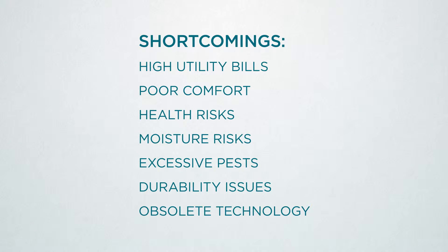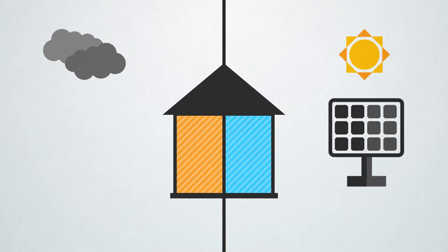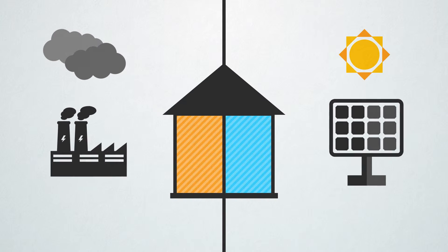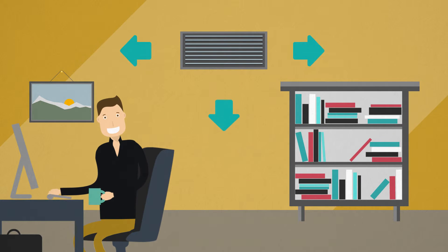Existing buildings have a host of shortcomings. Zero energy buildings are a quantum leap ahead of that. First, they're really comfortable. Second, they're designed for the long haul and reduce reliance on resources that pollute the environment. There's more attention to air quality than in traditional structures, and that's good for your health.